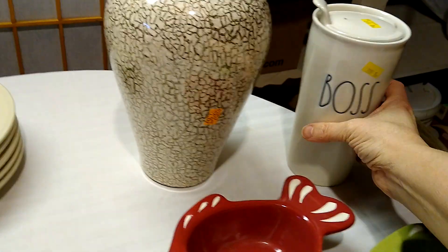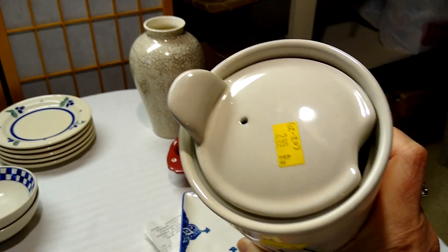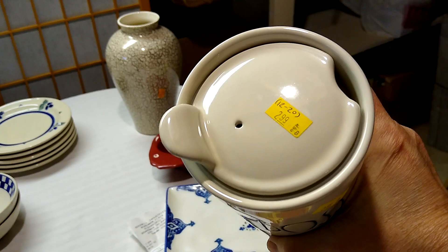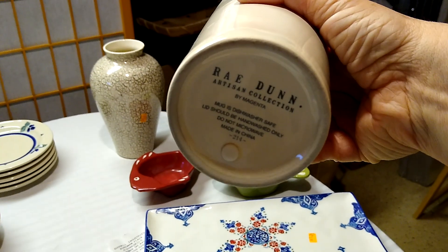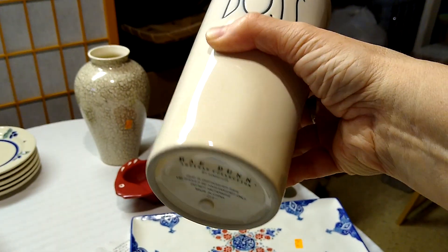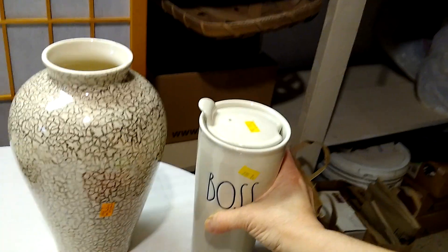Then I found another Rye Done piece — this one was $2.99 as well. It's a ceramic to-go cup from the Artisan Collection by Magenta, and it would sell for about $12 to $20. I think Rye Done is fun so I pick it up when I see it.